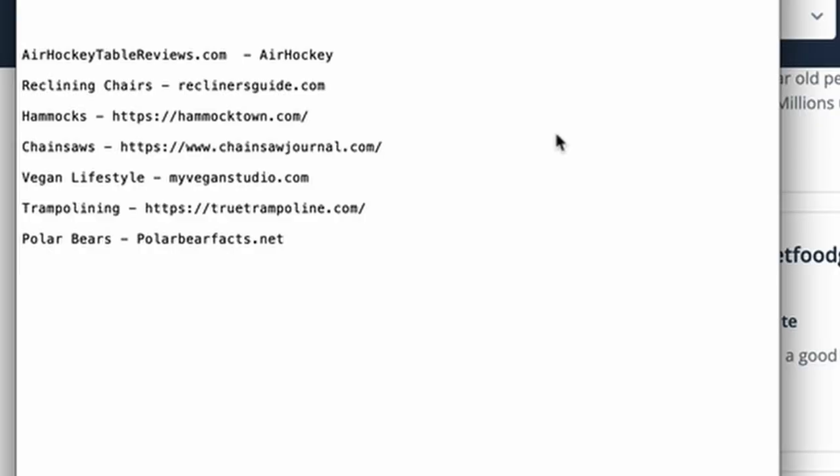Now for the fun part — I'm going to challenge myself to find as many niches as possible in 10 minutes, but let's speed things up. Barry, have we got enough juice in the meter to speed up the time machine? Yes, Jason. Brilliant, let's go. Okay — I was looking to find five niches and I actually found seven. One might be a little dubious — I can't believe I spent 30 seconds looking at a website about polar bears. But here's what I found: air hockey, reclining chairs, hammocks, chainsaws, vegan lifestyle, trampolining, and polar bears.